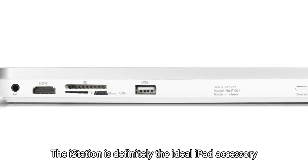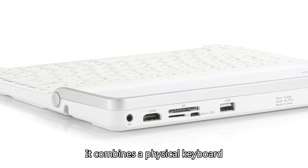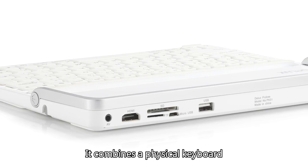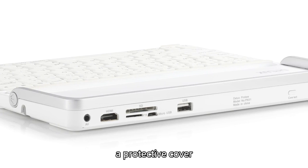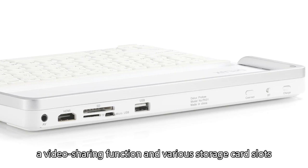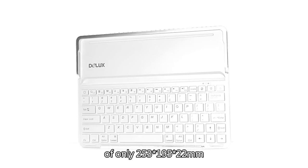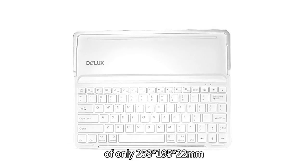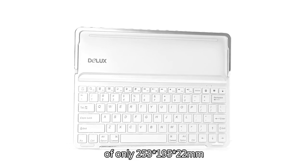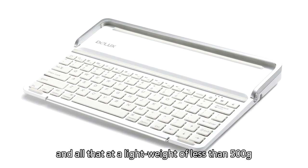The iStation is definitely the ideal iPad accessory. It combines a physical keyboard, a protective cover, a video sharing function, and various storage software — all within very slim dimensions of only 253 x 195 x 22 mm, and all that at a light weight of less than 500 grams.